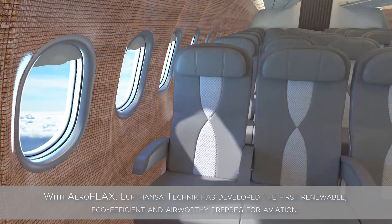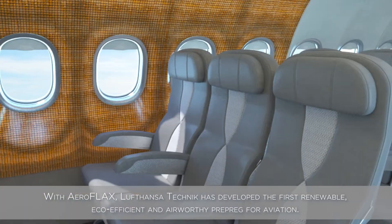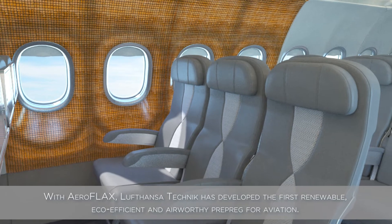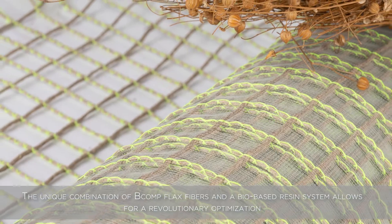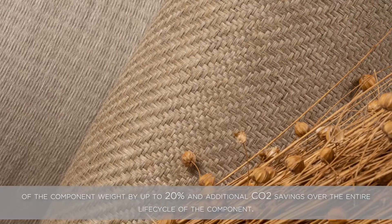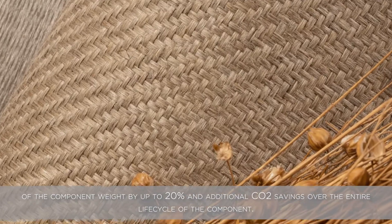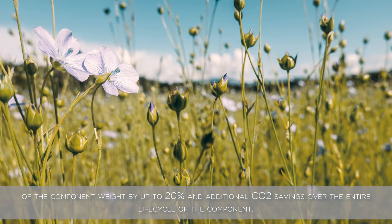With Aeroflax, Lufthansa Technik has developed the first renewable, eco-efficient and airworthy prepreg for aviation. The unique combination of B-Comp flax fibers and a bio-based resin system allows for a revolutionary optimization of component weight by up to 20% and additional CO2 savings over the entire life cycle of the component.